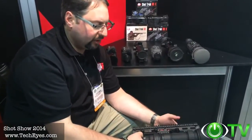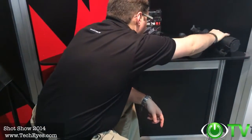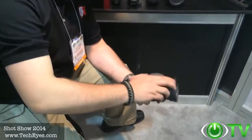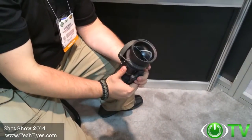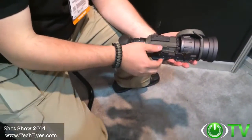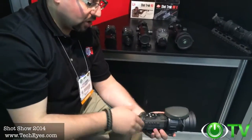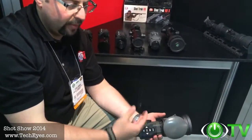It has standby mode, a quick detach mount — awesome product. I also wanted to show you the Thor line of products. This is a newer product with a 100mm bell. It has all the same features as the current Thors: multiple color palettes, reticles, electronic zoom.